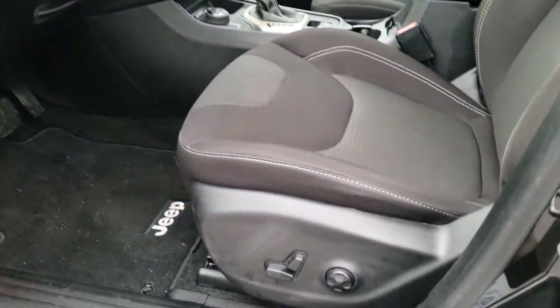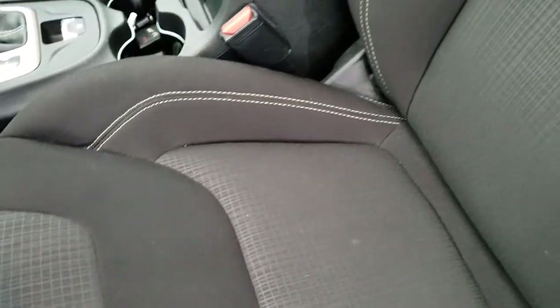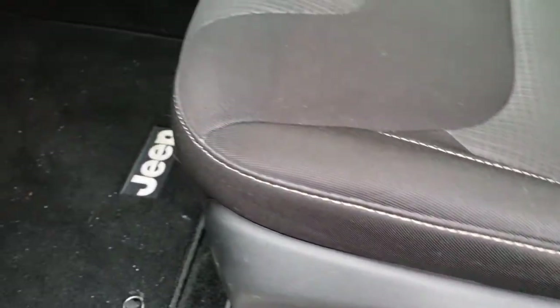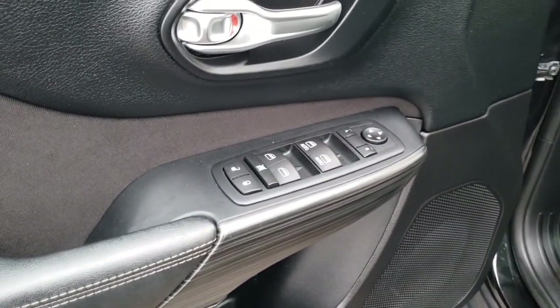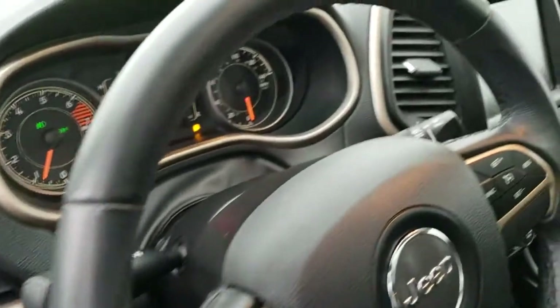Inside, the Latitude package gives you the black cloth interior. There are no rips or tears on these seats — they are in really nice condition. Power driver's seat with factory lumbar. We have factory floor mats throughout, power windows, power locks, and power mirrors. This one has auto headlamps and the power rear gate button.